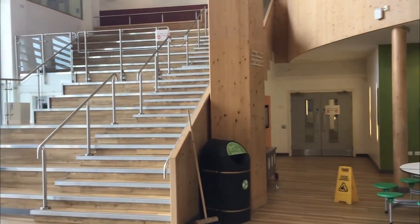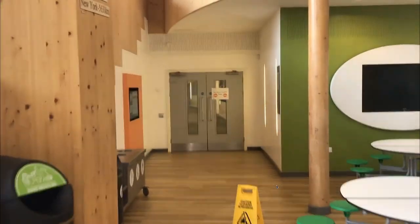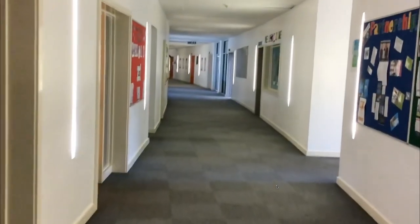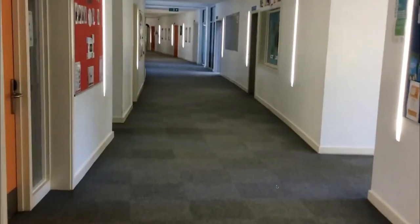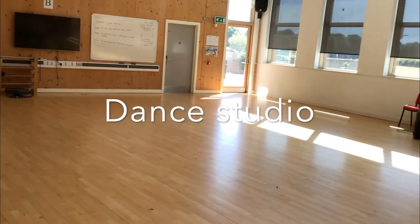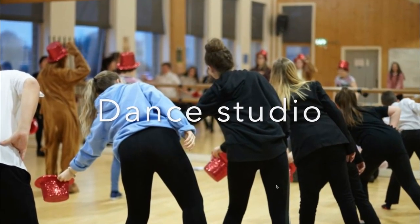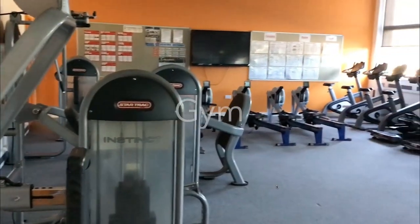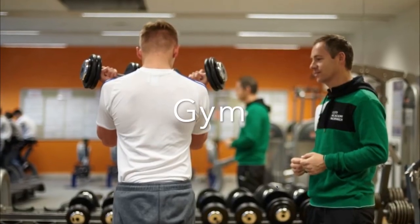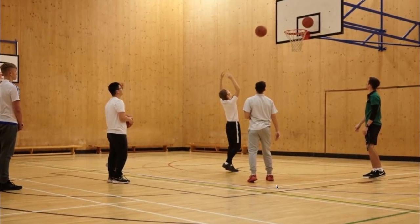Back in the atrium, if we take this corridor, it leads us towards drama, PE, as well as dance, the gym, and the sports hall.